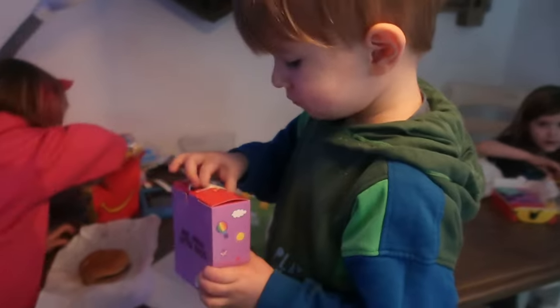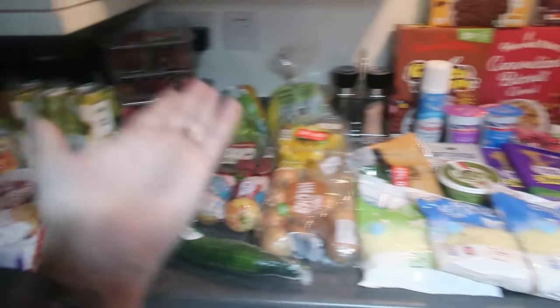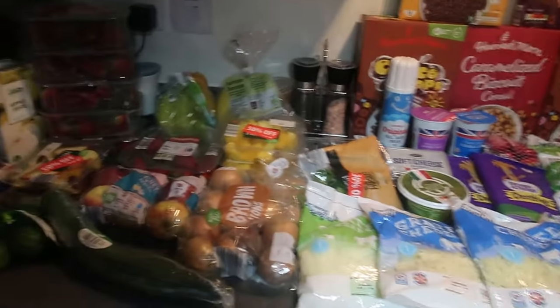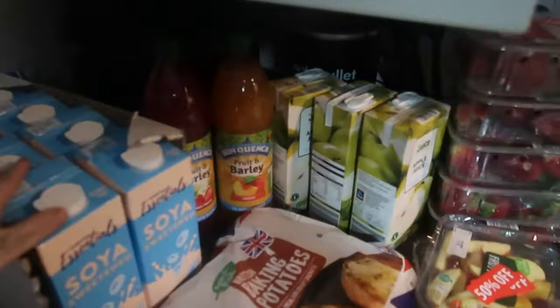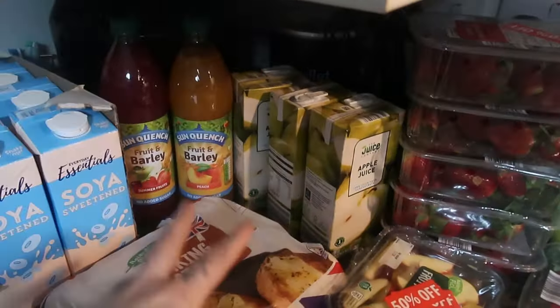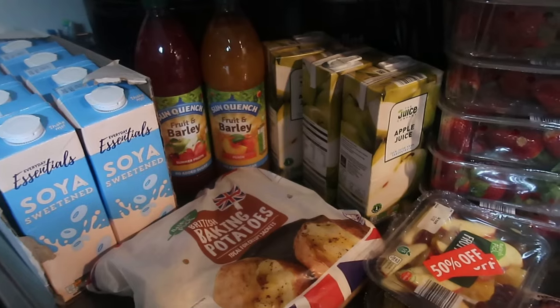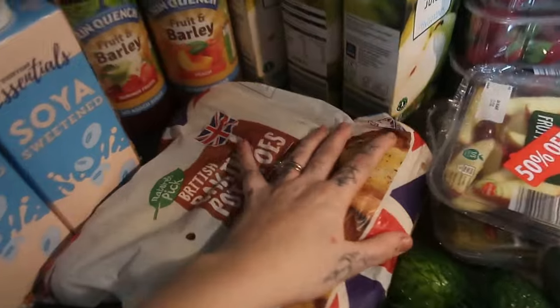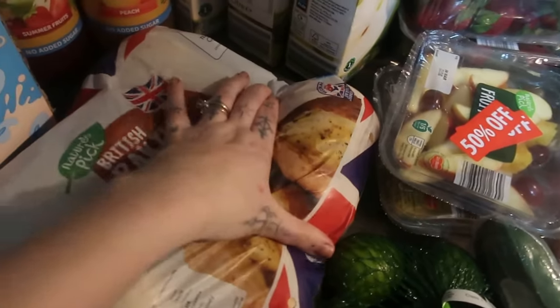Okay guys, here we are with the first half of the Aldi haul. We have a huge pile down here which we'll go through in a second, but we'll start with what's up here. Obviously a load of soy milk as always - two, four, six, eight - eight soy milks. And I got a couple of squashes; we didn't need loads but could still have some. I got some fruit and peaches, and I needed a load of baking potatoes for a recipe I'm doing.